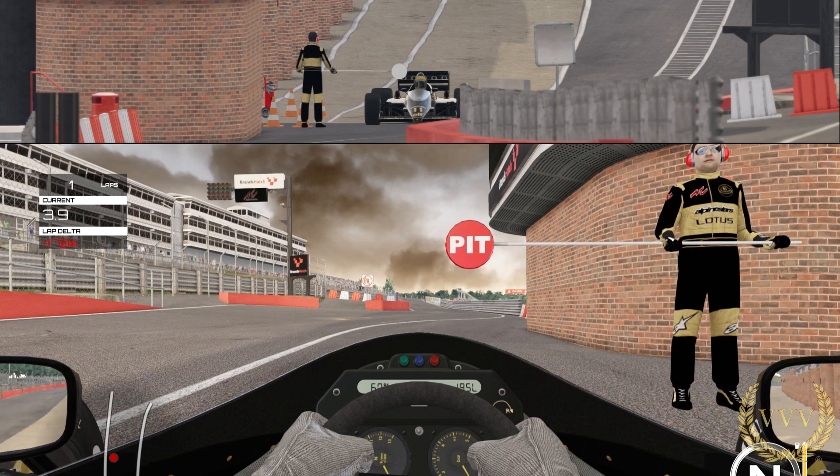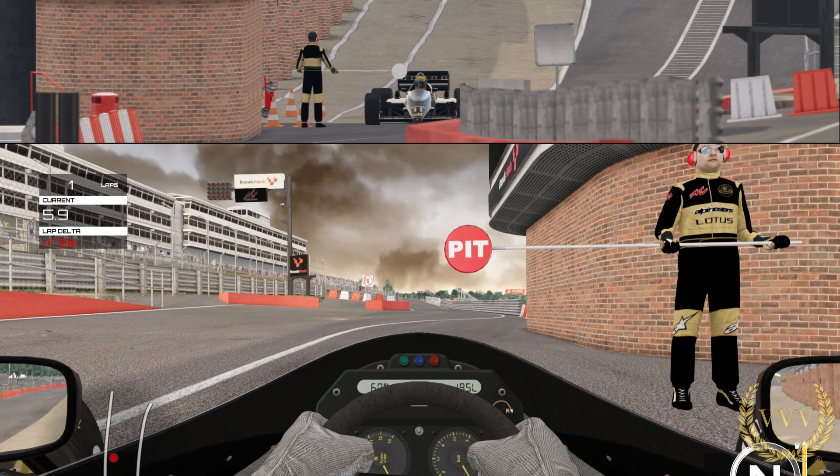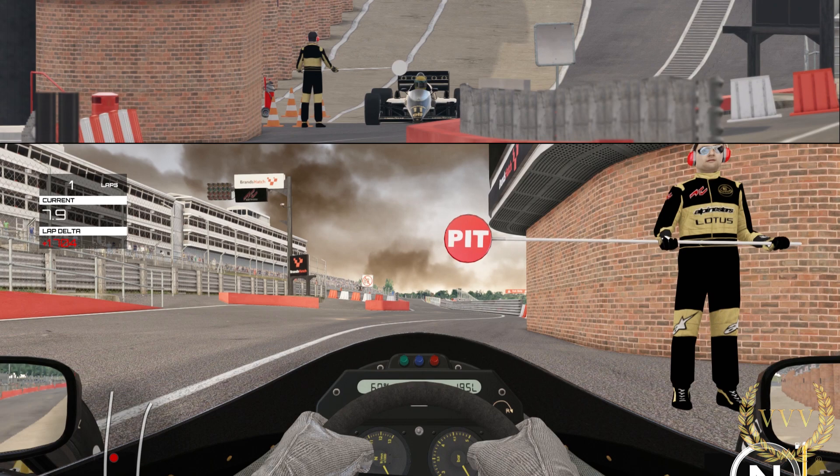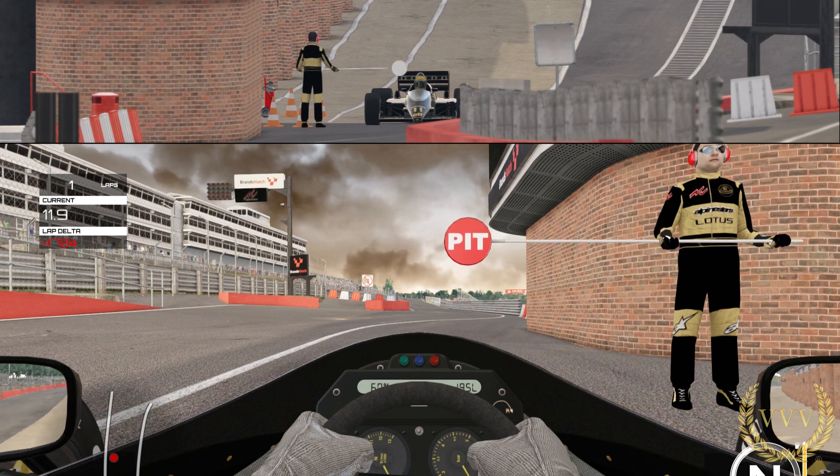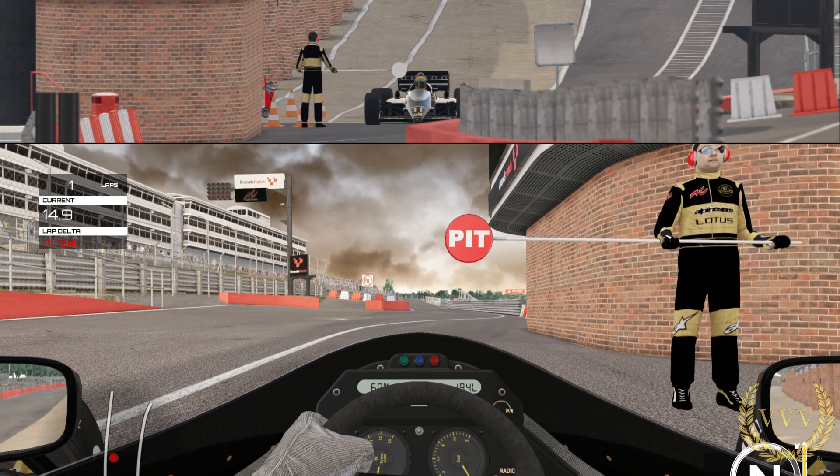Hi guys and welcome to some more Assetto Corsa on the PlayStation 4. If you want to support what we do, you can give us a thumbs up, and if you're not yet a subscriber, why not hit that subscribe button. So we are in the Lotus 98T — listen to this.